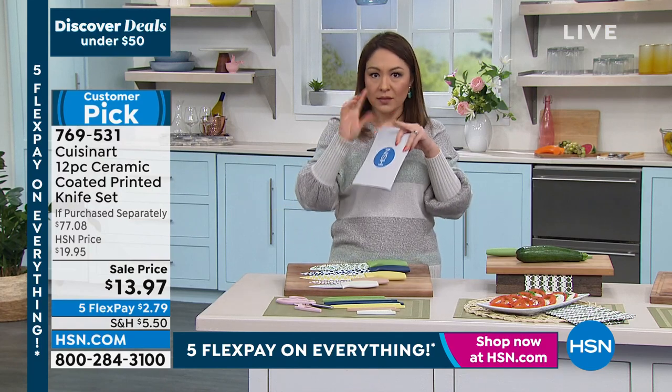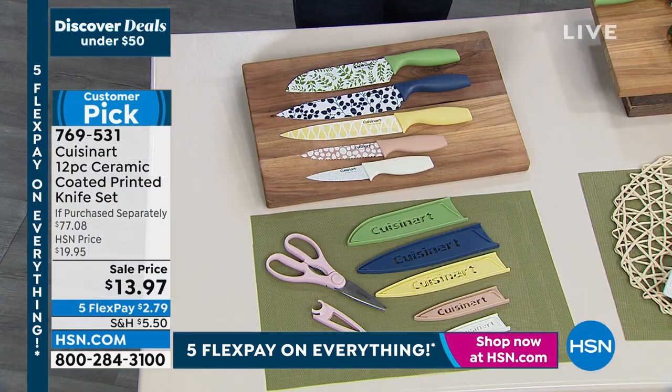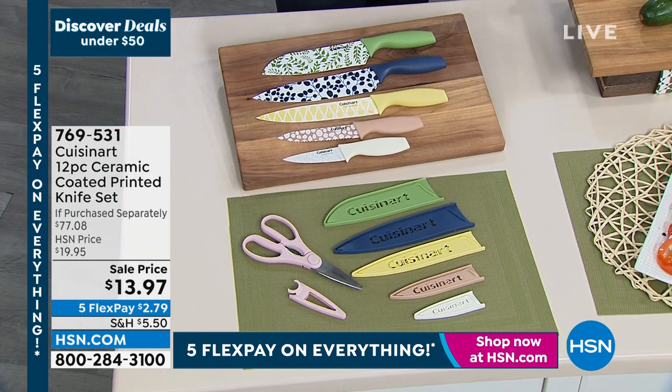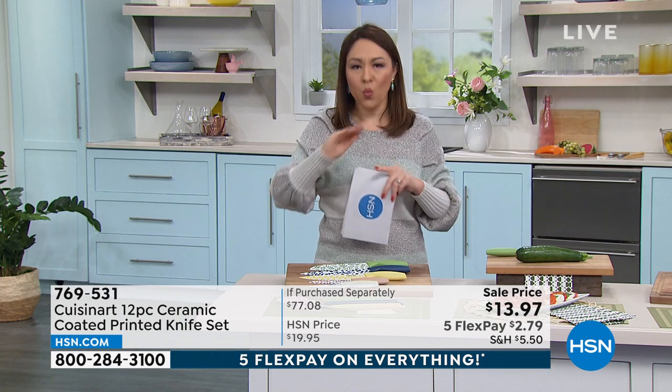If you went out and just got the Cuisinart chef knife on its own, you would spend the price of this entire bundle — about $15 for one knife. So that's $15, $15, $15, another $13, $10, another $10 — that's $77.08 worth of knives today for $13.97. And because Cuisinart knows what they're doing, they come in with a lifetime warranty.